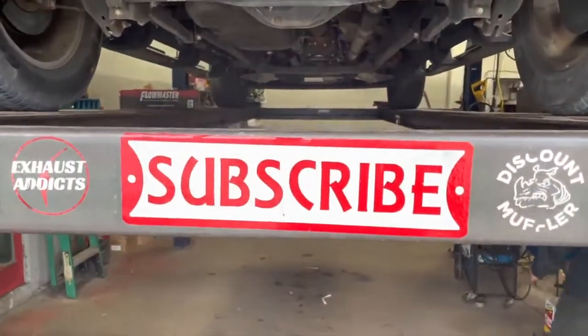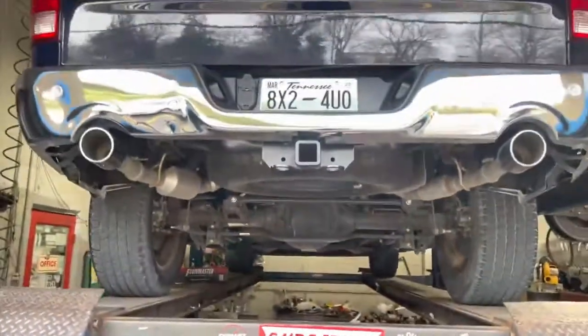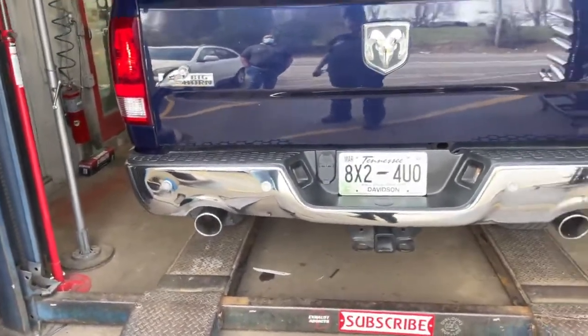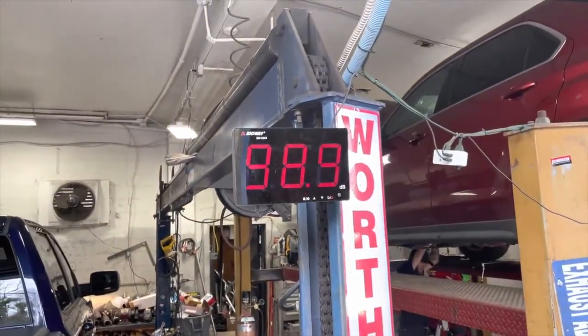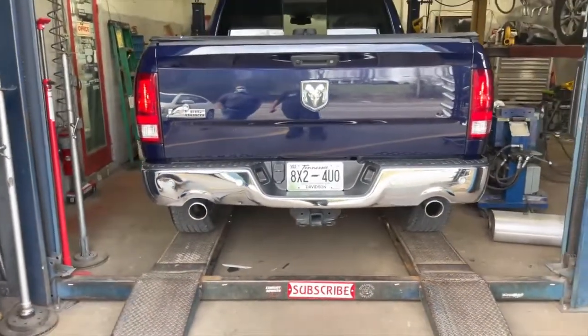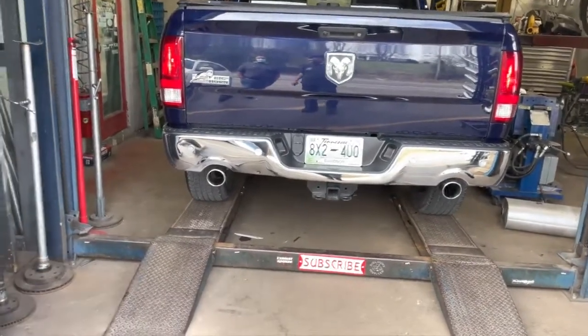Like always guys, please like, subscribe, comment — all that good stuff, keeps us going, appreciate it. Oh, that sounds good — 109! 109 on the sound decibels, let's go guys. That sounds good.